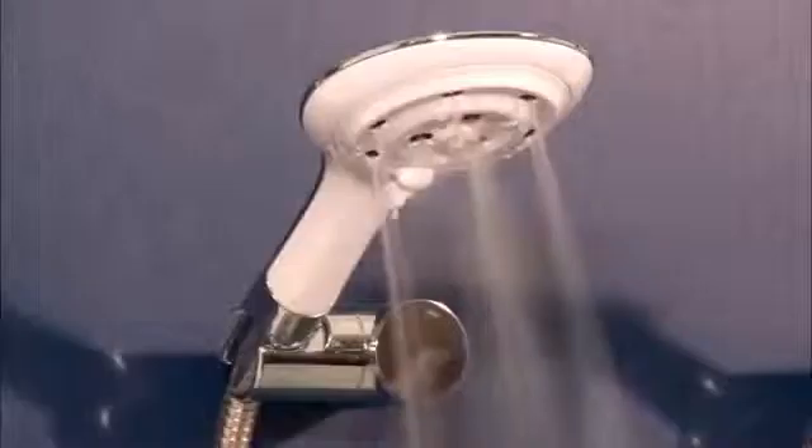The Bristan fluidic handset can instantly upgrade your mixer shower. There are no moving parts, it's limescale resistant and therefore maintenance free — ideal for hard water areas. And it's available as single or multifunction handsets in a generous 120mm size.